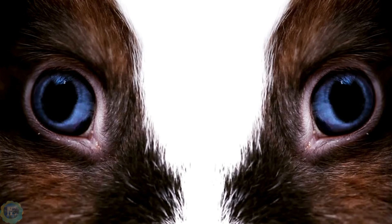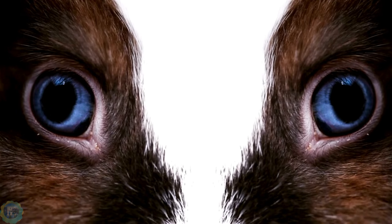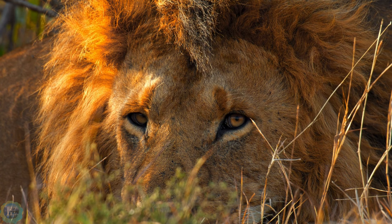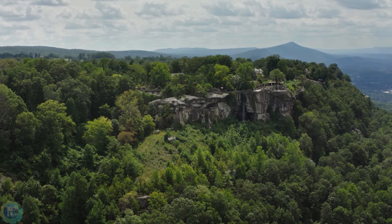Thank you for watching Nature Empires explore the captivating world of creatures with intense gazes, showcasing nature's beauty and mystery. Subscribe to the channel for more wild adventures, follow on social media, and share your thoughts in the comments. Stay curious and keep exploring!